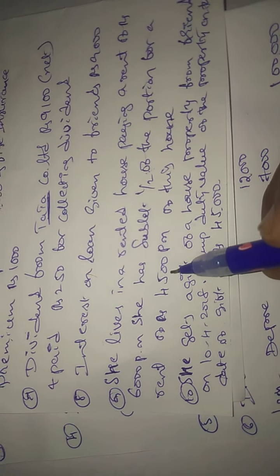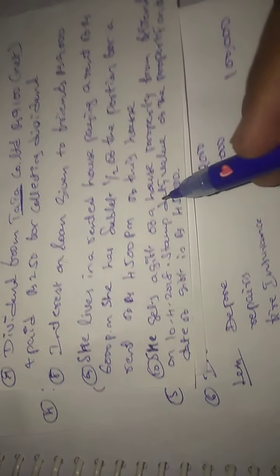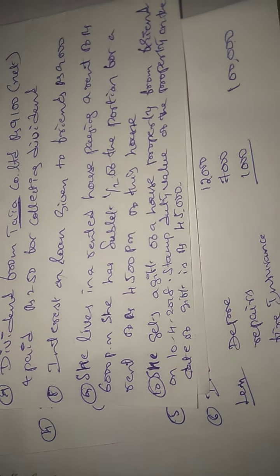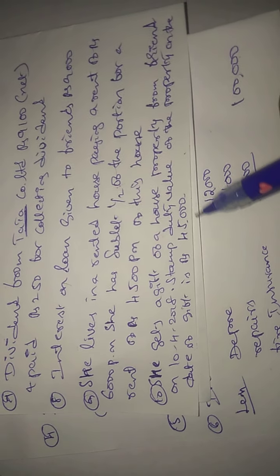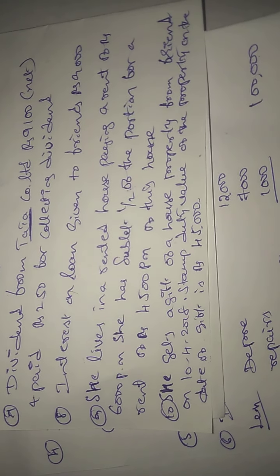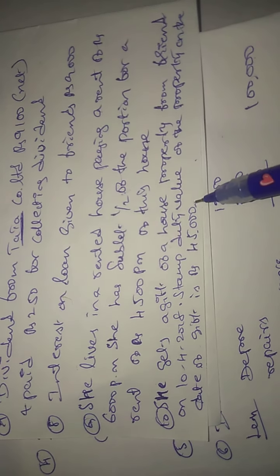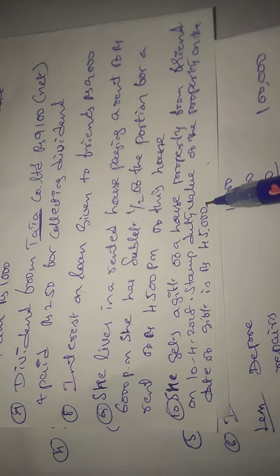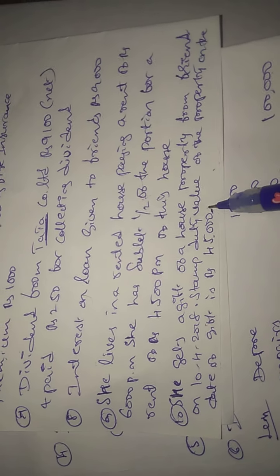She gets a gift of house property from a friend on 10-04-2018. The stamp duty value of the property on the date of gift is Rs. 45,000. Since this is a gift received from a non-relative, gifts from non-relatives above Rs. 50,000 are taxable. This gift is less than Rs. 50,000, so it will be exempted.